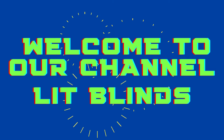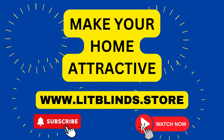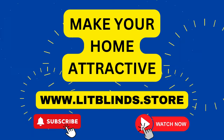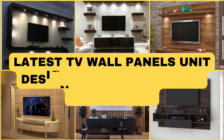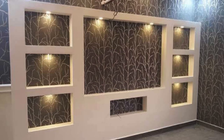Order online for free shipping. Get 50% off. Welcome back to our channel, Lit Blinds Store. To make an attractive home, subscribe and watch our videos. Lit Blinds Store — designing a TV wall unit can be an exciting project. Here are 100 ideas to inspire your TV wall unit design.